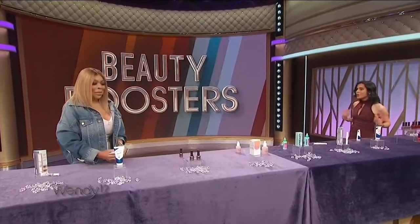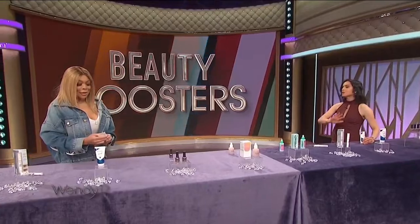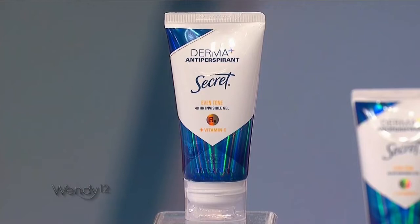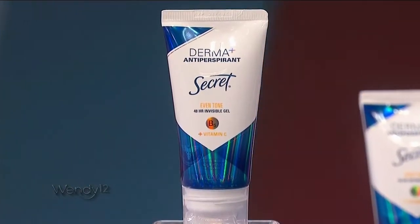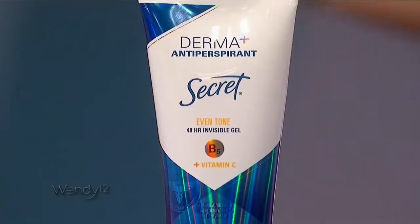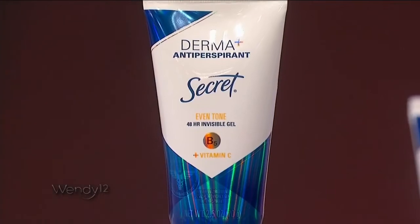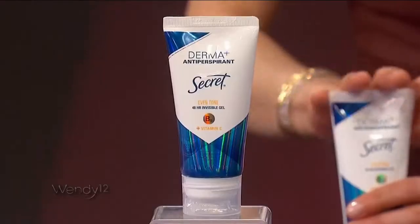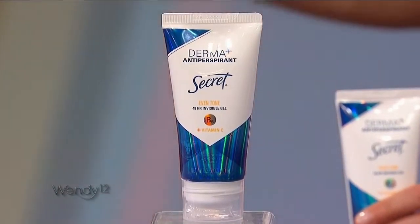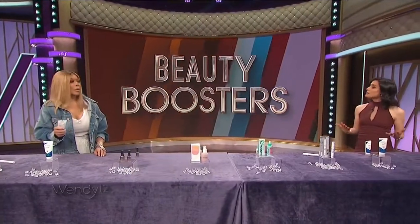Let's boost your underarms. This is so awesome and so new — it's from Secret. It's the Derma Plus Even Tone antiperspirant. You're getting 48 hours of clinical protection against sweat, which is so important in those summer months. On top of that, it's going to condition and really protect your underarms. This was also created for women of color, because a lot of times women have complained of hyperpigmentation.